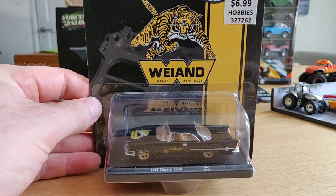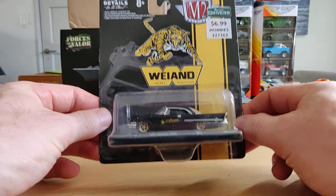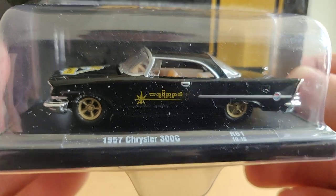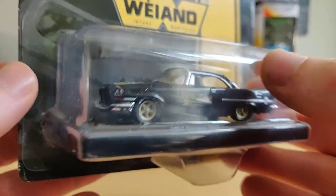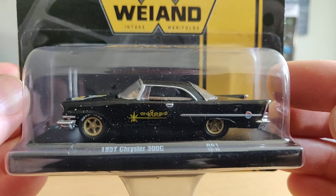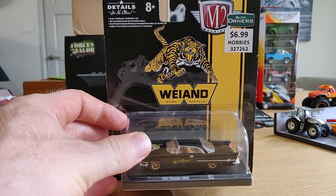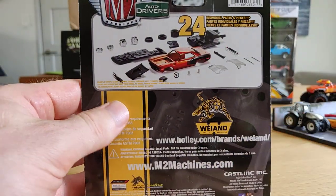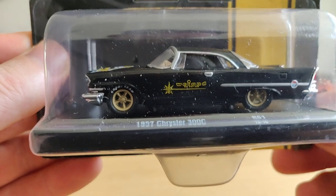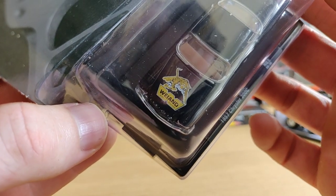Here we have a very nice casting from M2 - I always call it the Tiger. I really like this one - it's a Chrysler 300C. I believe there's also a chase piece from this one but I'm not sure, I'm not that familiar with M2 chases. David, thank you very much - this is a fantastic car. Love that Tiger logo.